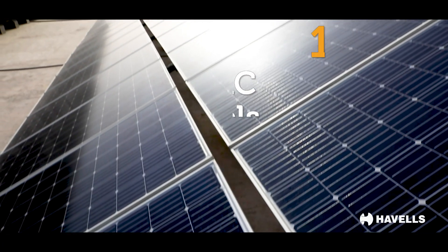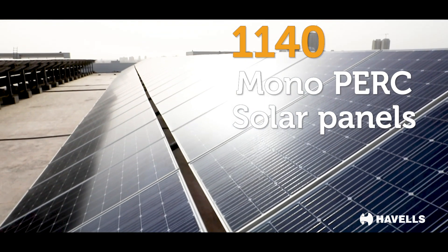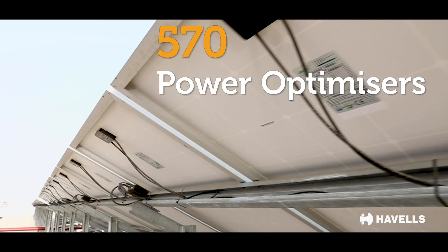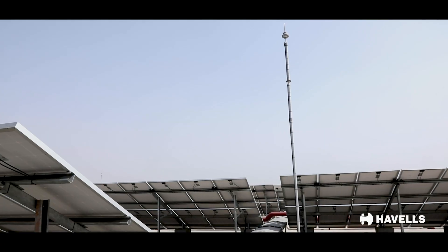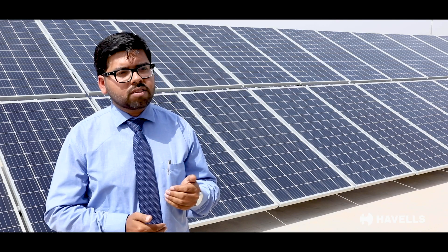We supplied 1,140 solar panels, 570 power optimizers, and 15 inverters, along with distribution boxes, surge protective devices, lightning arrestors, and module mounting structures.